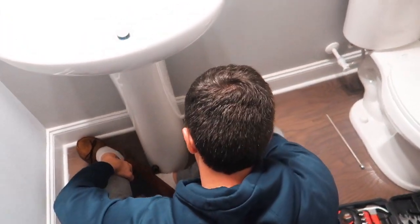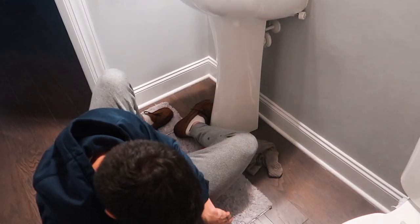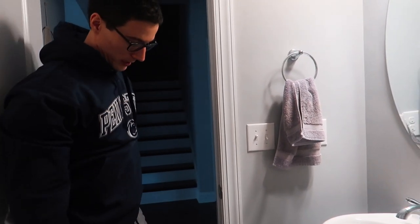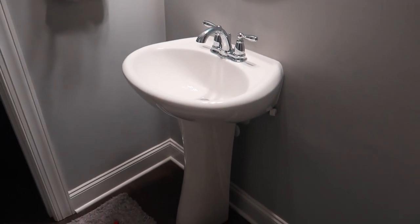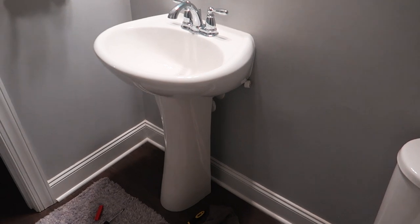So what have you done so far, honey? He just dispensed the water — it didn't make a huge flood, just dripped a little. The next step is getting it off the wall. He watched some YouTube videos and my dad walked him through this too, so I think he should be able to handle it.